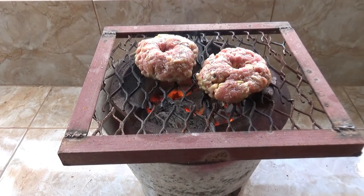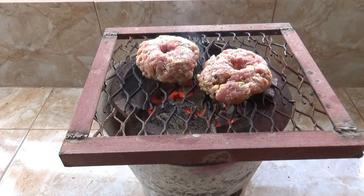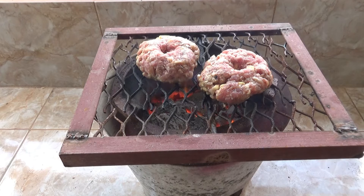Oh man, that smells good. The neighbors are going to be climbing the walls again — what is he cooking this time? A little bit too warm, but we will survive.